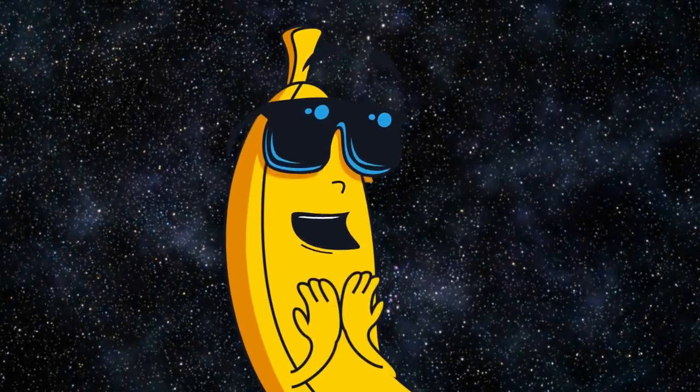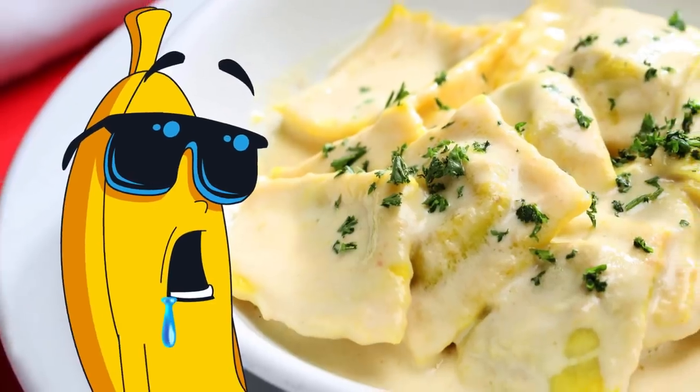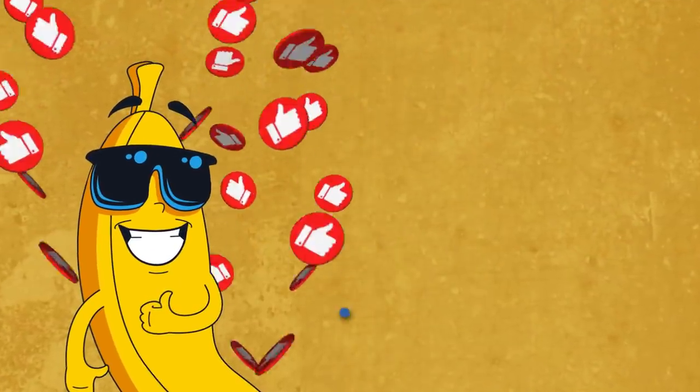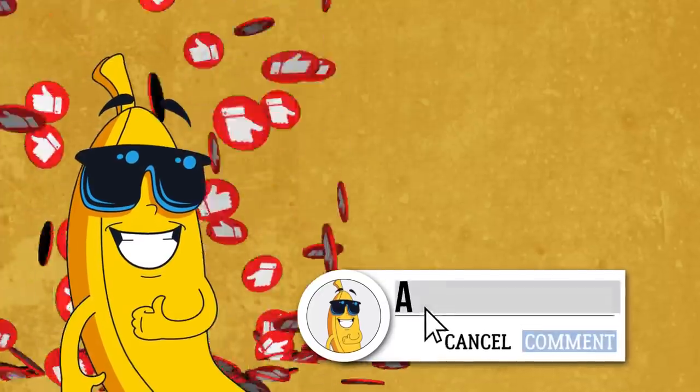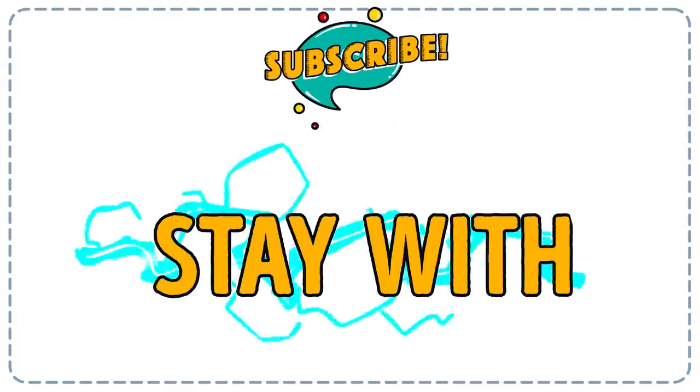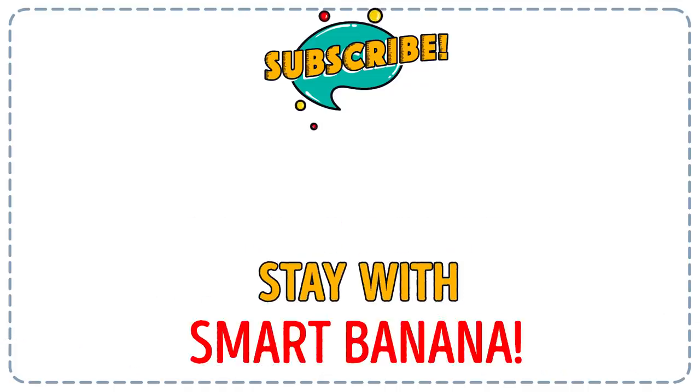Oh boy, I feel really hungry! Pizza, ravioli, potato… By the way, thank you for all the times you hit the like button and left comments. We really appreciate it! Subscribe to SmartBanana and never miss a new video from us! Bye bye!